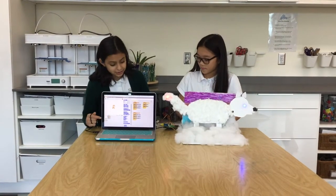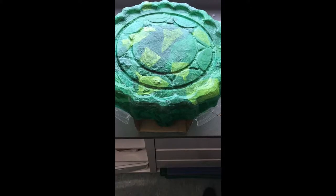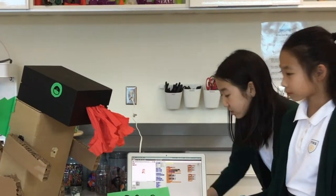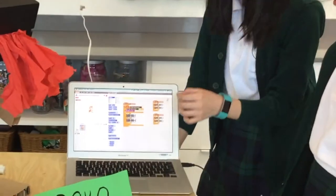We use Scratch to program the coding. We coded it so that it starts with how much light the light sensor could absorb.